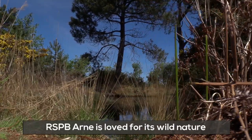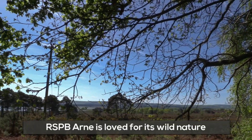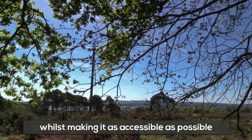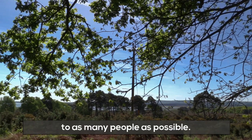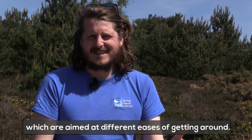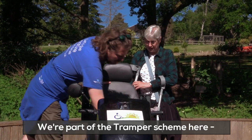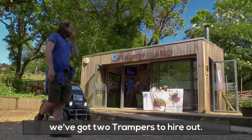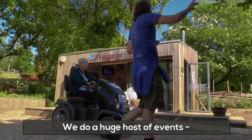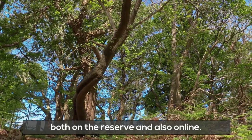RSPB Arne is loved for its wild nature, and we try to hold on to that wild nature whilst making it as accessible as possible to as many people as possible. We have a number of different trails aimed at different ease of getting around. We're part of the Tramper scheme here — we've got two Trampers to hire out — and we do a huge host of events both on the reserve and online.